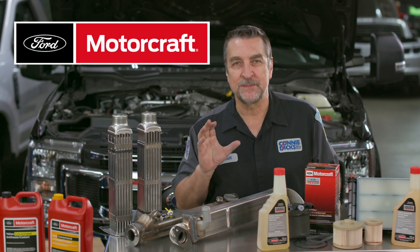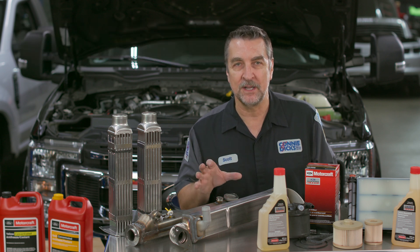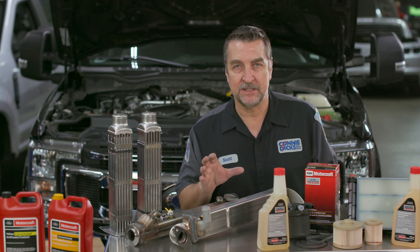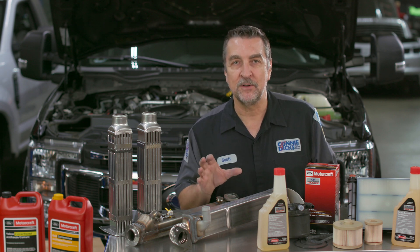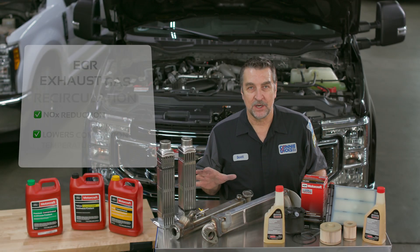This video is specifically focused on diesel service as it relates to exhaust gas recirculation, EGR coolers, and their failure modes, and what can be done to help prevent such failures. Additionally, we'll cover many of the new technical features found within the diesel fuel filtration systems found on Ford's third-generation diesel engine. So to begin, we'll discuss why we have EGR.